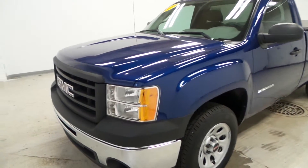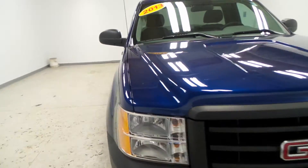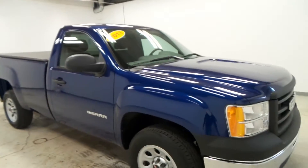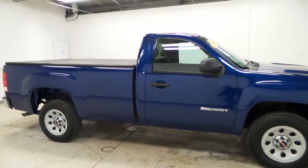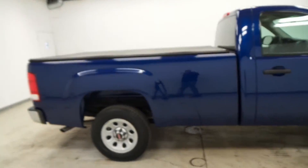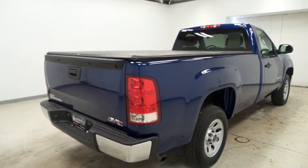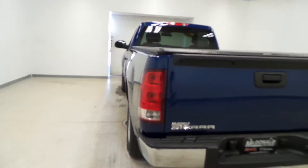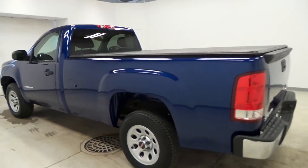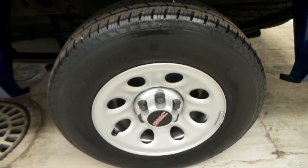All right, we have a 2013 GMC Sierra, blue in color. This Sierra is awesome — I love the color of it. I already got a tonneau cover on it. It's not loaded out, but it has a lot of options still. The color is just phenomenal; it's my favorite color in trucks. It does have a long bed too, so if you need to haul wood and all kinds of stuff, it's very good for that.